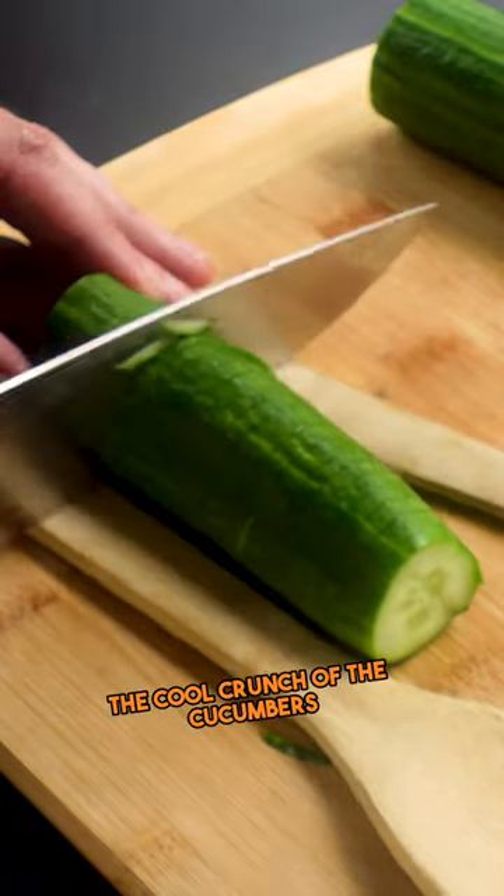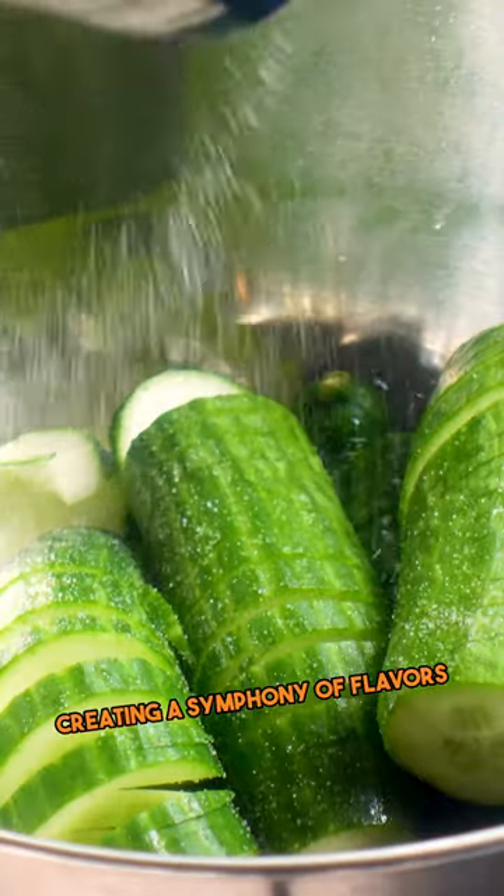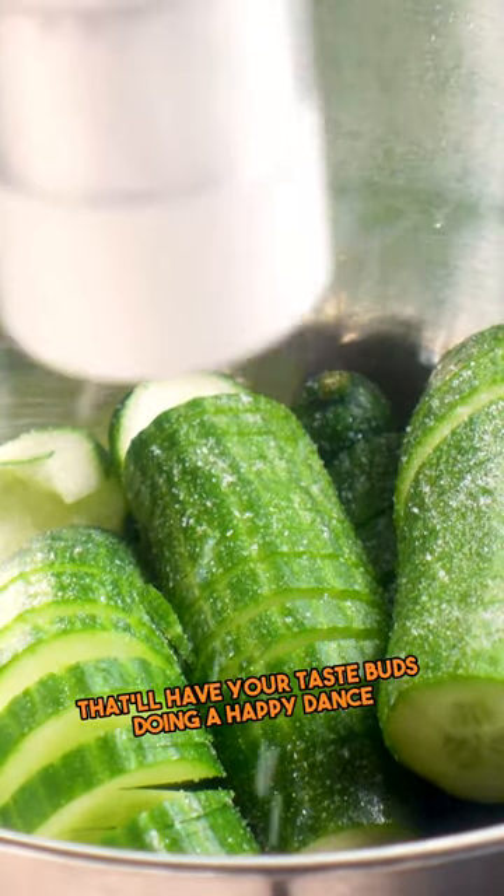The cool crunch of the cucumbers cuts through the richness of the pulled pork or brisket, creating a symphony of flavors that'll have your taste buds doing a happy dance.